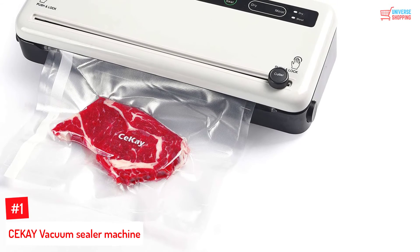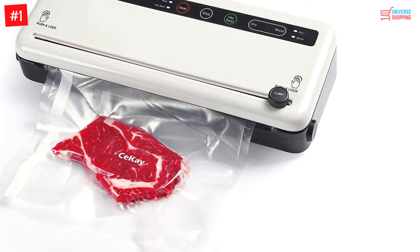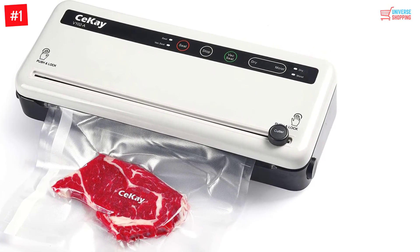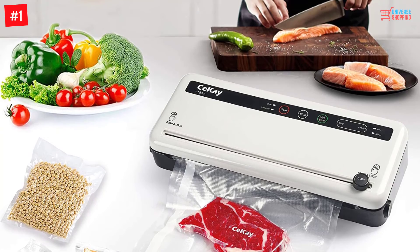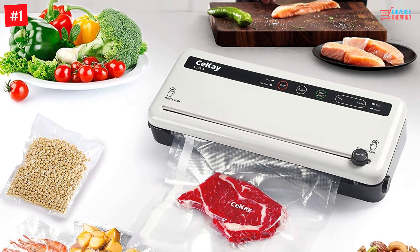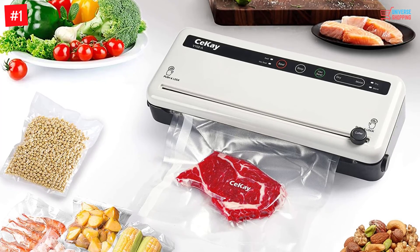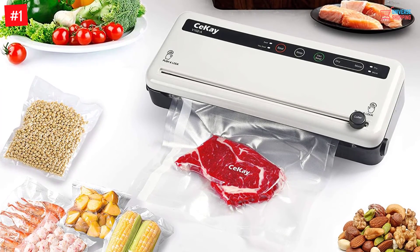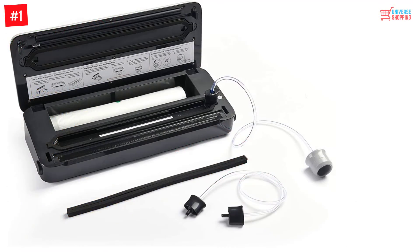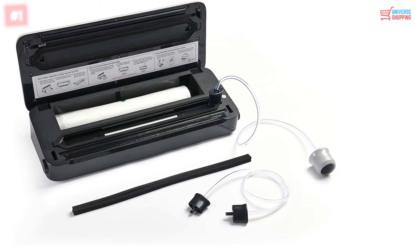Number 1. CEKAY Vacuum Sealer Machine. Here's an efficient vacuum sealing machine. The CEKAY Vacuum Sealer has two sealing modes and it helps in saving time and money. It also provides a starter kit to begin with. The starter kit includes a roll vacuum bag, hose, and vacuum sealer, of course. The built-in cutter allows you to cut the bags at the right length.